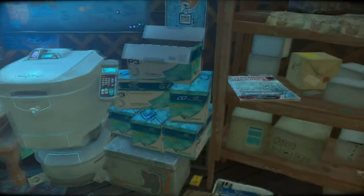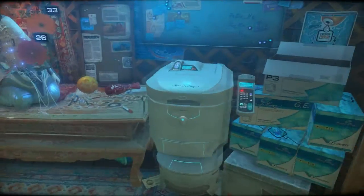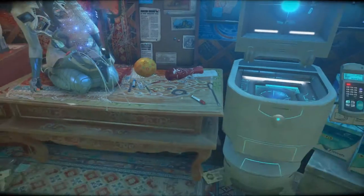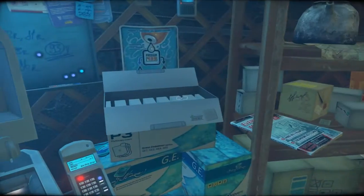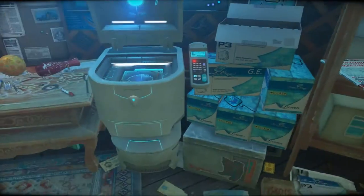I wonder if I can open boxes. Seven covers per pack. I guess I take one of these, put it in here, put the flower on it, make a copy of it.